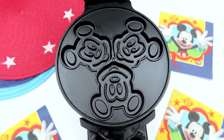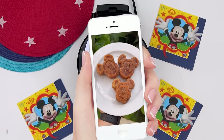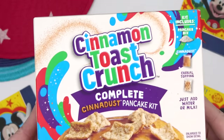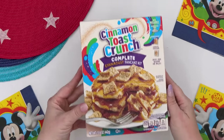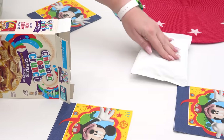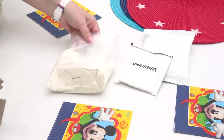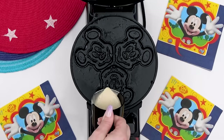Now this waffle maker can make six Mickey waffles at a time and these come out just like the ones you might find at Disneyland or Disney World. Recently at the Magic Kingdom, they started making these mini Mickey waffles in a churro version with cinnamon and sugar on the outside. So for today, I decided to try to make some Mickey waffles using this Cinnamon Toast Crunch Pancake Mix. Now this box of mix comes with actual cereal pieces, a pack of CineDust, and of course the pancake batter itself.